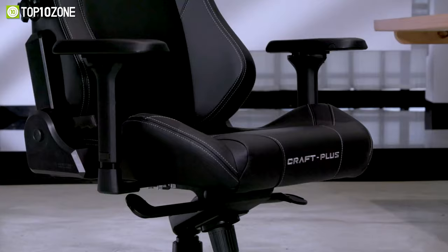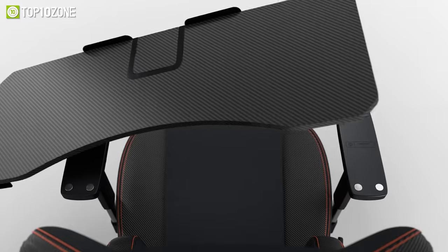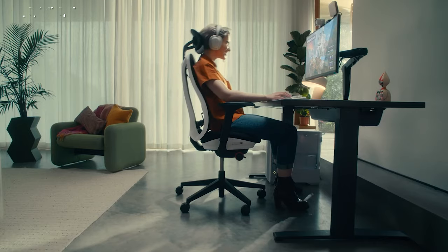To enjoy gaming comfortably, you need the perfect gaming chair and desk that best suits your setup. However, there are a lot of gaming chairs and desks on the market with different features. So to help you choose the perfect one, we've listed the top 10 best ergonomic chairs and desks for gaming.